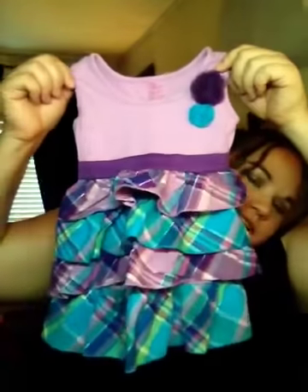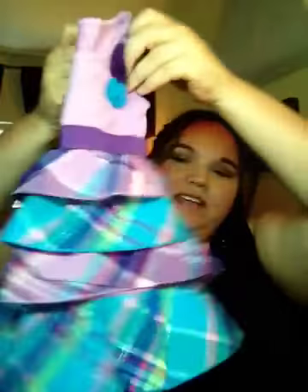If you guys know where that's sold, comment below, because I have no idea. Little cute dress. Yeah, it's my favorite.